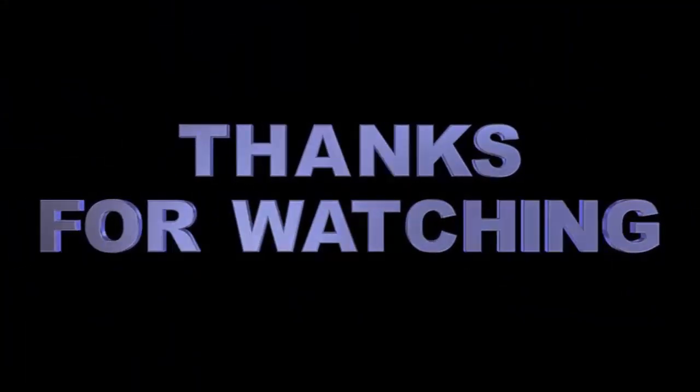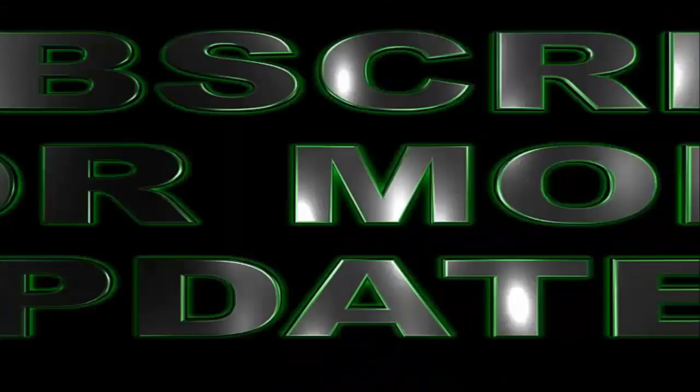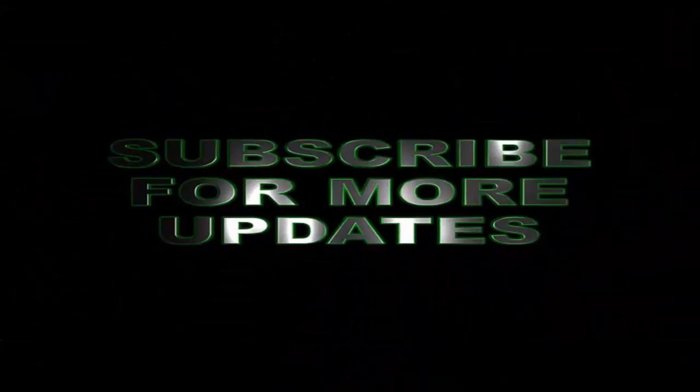And that's all for now. I hope you enjoyed watching this video.